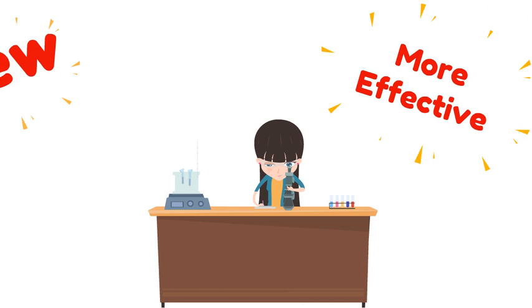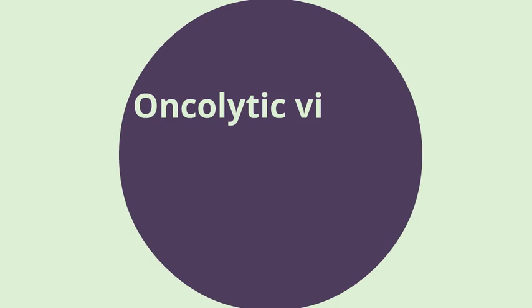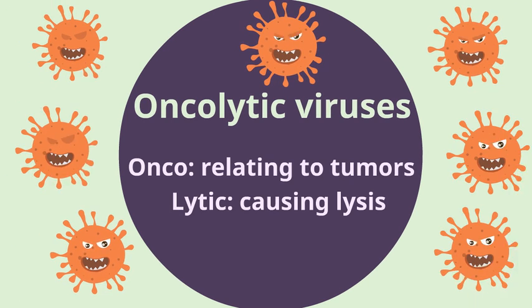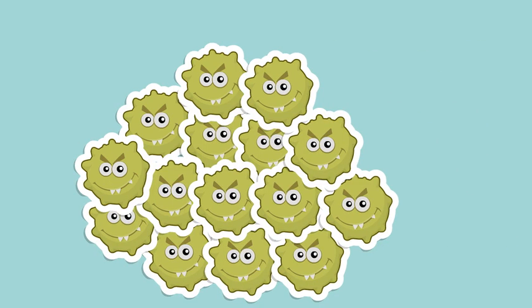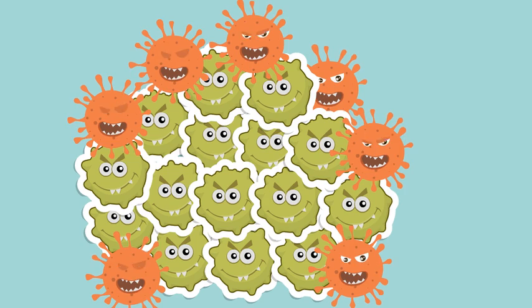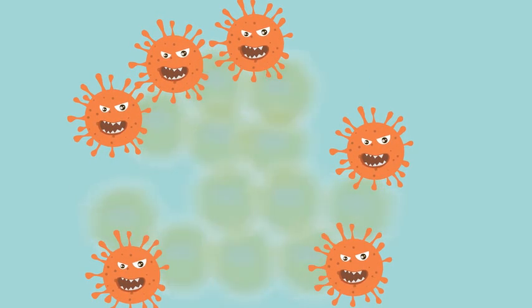Scientists are searching for new and more effective methods to cure cancer. One of them is the use of oncolytic viruses to combat various types of cancer. Oncolytic viruses destroy cancer cells by infecting them with their DNA. It is within the makeup of the viruses to attack only the cancerous cells and not harm the human's healthy cells.